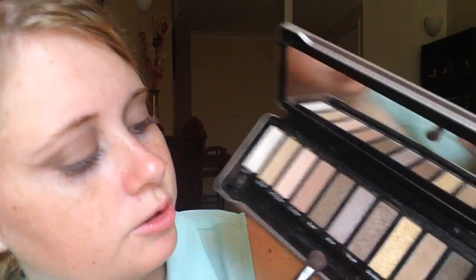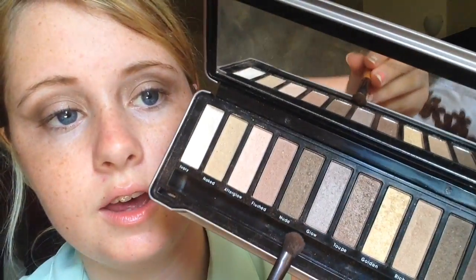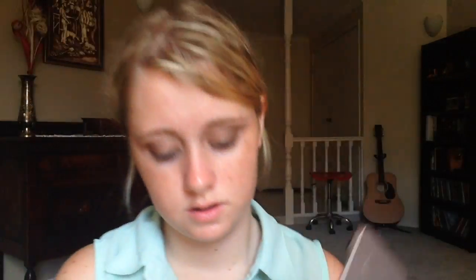The next color that I'm going to use is glow, and it is such a pretty color. It's like a purple color, and I'm just gonna put this on the edge of my eyelid.